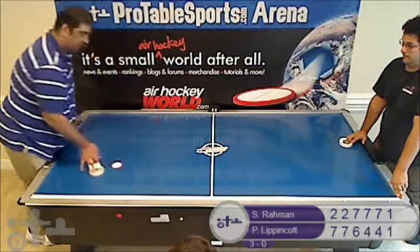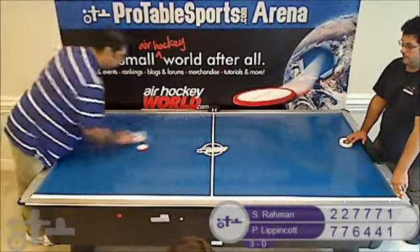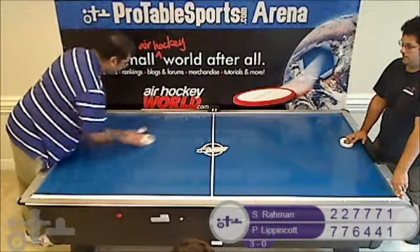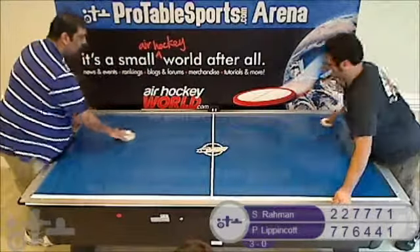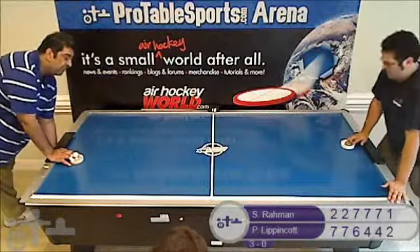Syed needs to flip the puck there — he put it out and it flipped over. Pete just sitting very relaxed, looks like he's sitting on the right side of the goal, daring Syed to hit a cross. Pete with a cut, 2-1 Pete.